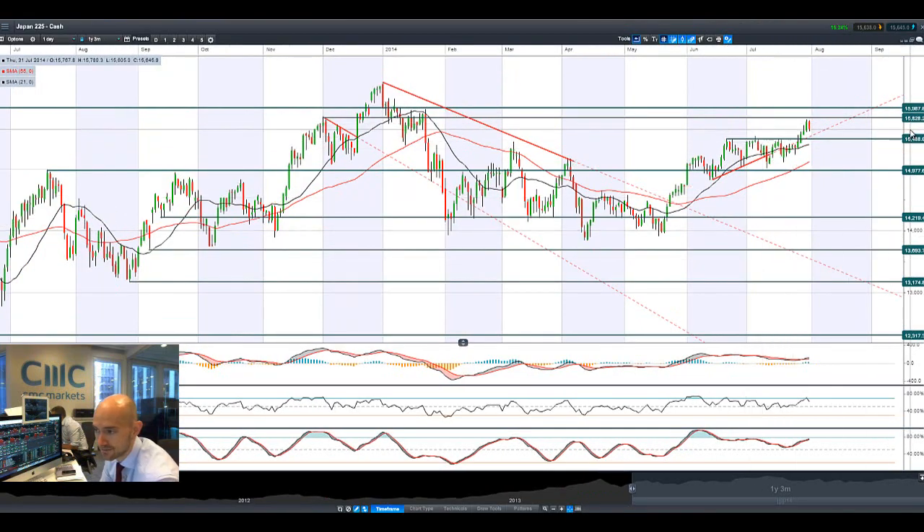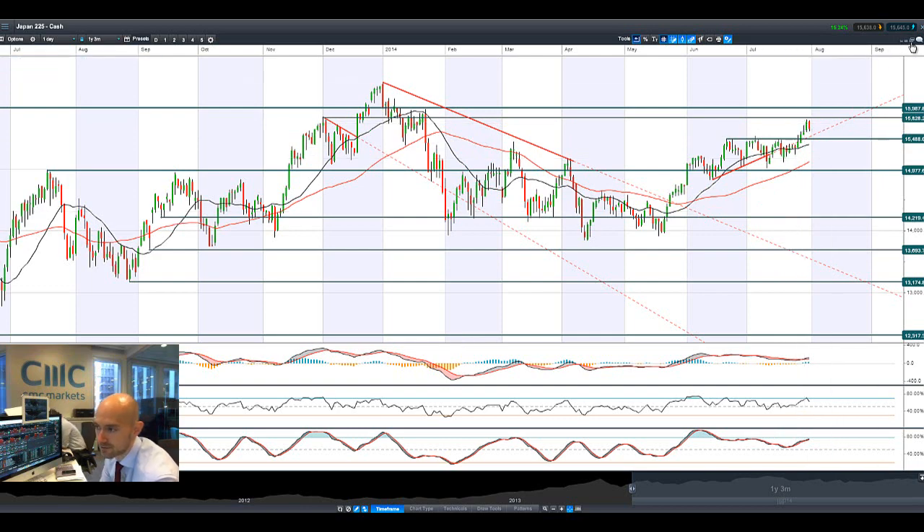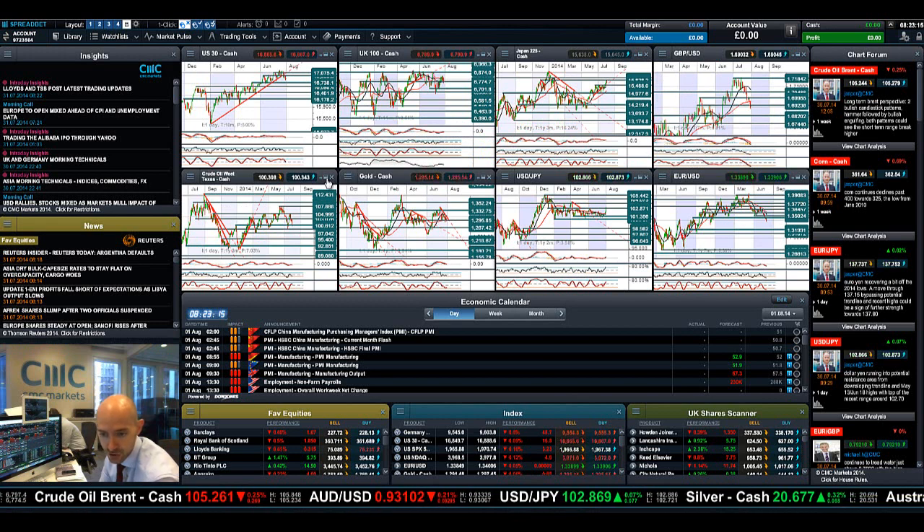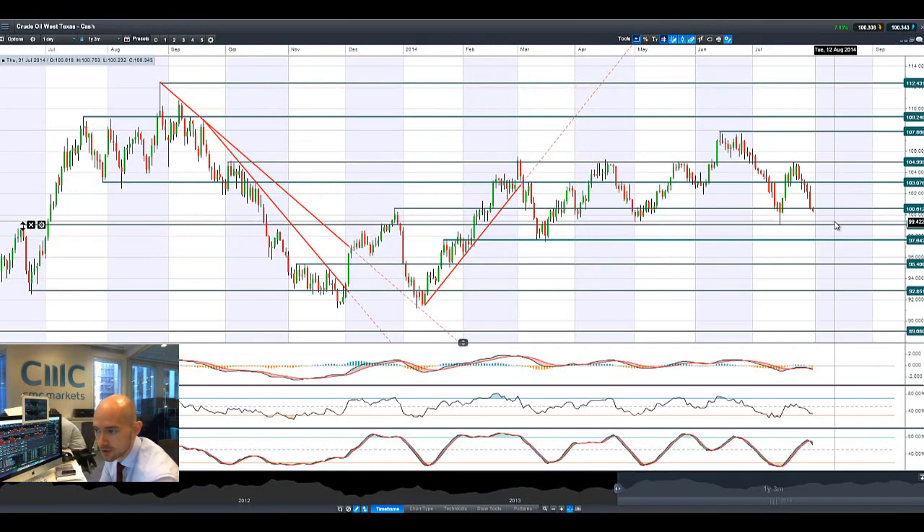Japan 225 smashed it yesterday, getting up close to potential resistance at 15,828, but there's been a bit of a reversal this morning — surprising considering the big move in dollar-yen. That's likely just profit-taking after such a strong run-up. Dollar-yen has made a significant technical move, breaking out above potential resistance at 102.90. We're retesting that level right now, and a break and close above it opens up 103.77, which would support Japan 225 pushing higher.